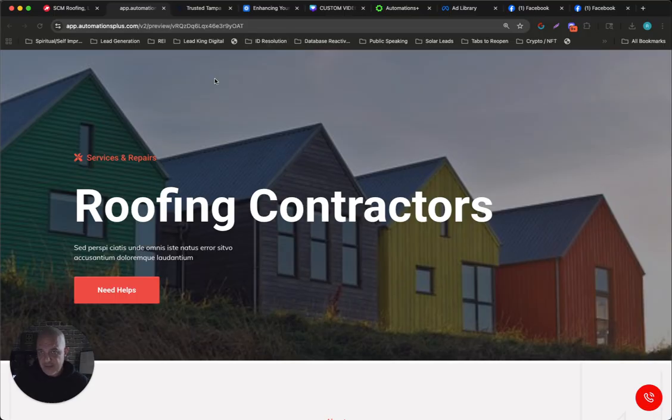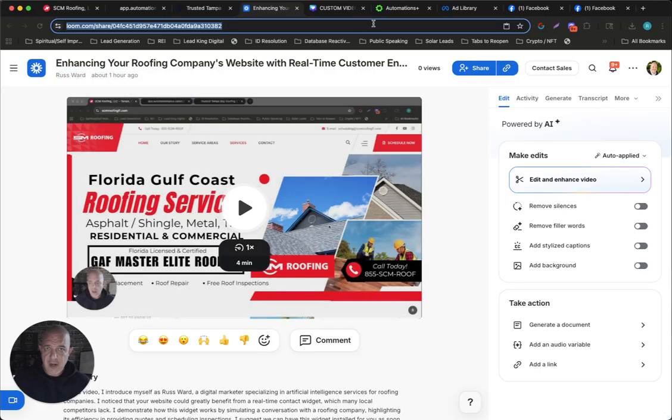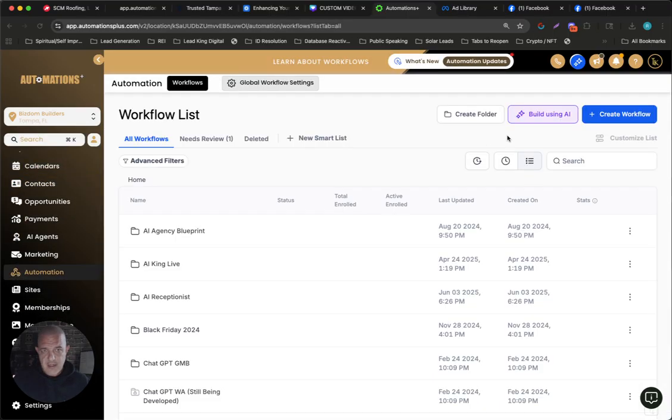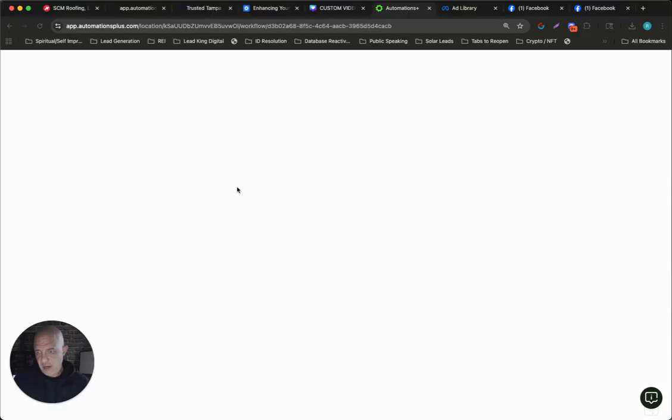What I did was I made this video for SCM Roofing. You can see I made a video here. It took me about four minutes, and basically what I did was I went over their site, I went over to the other site, I told them we could have this installed as soon as tomorrow. And then I set up an automation in HighLevel. I'll show it to you. This automation is very simple — I just call it Loom Email Prospecting.